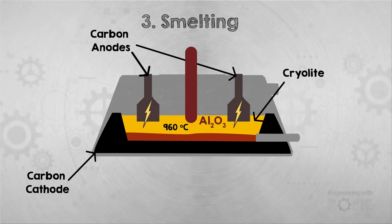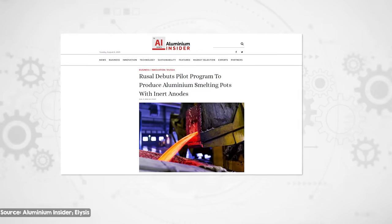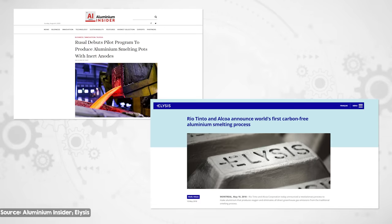Another method would be to eliminate anode emissions entirely. An anode is needed for the electrolysis process to pull the oxygen atoms away from the aluminium, but it doesn't necessarily have to be a carbon anode. Inert anodes have been developed that can perform the same role as carbon anodes, but release oxygen instead of CO2 as they degrade, and they do not result in CO2 emissions from the baking process of carbon anodes. The anodes were developed in two separate pilots — one in Russia, and a joint venture of Alcoa and Rio Tinto located in Quebec — and both successfully used inert anodes to make aluminium for the first time in 2021. Assuming clean electricity is used for the smelting process, the result is near zero emission aluminium smelting.